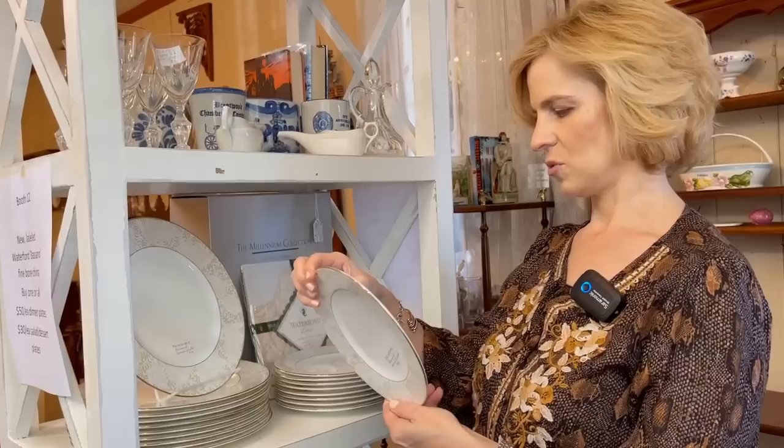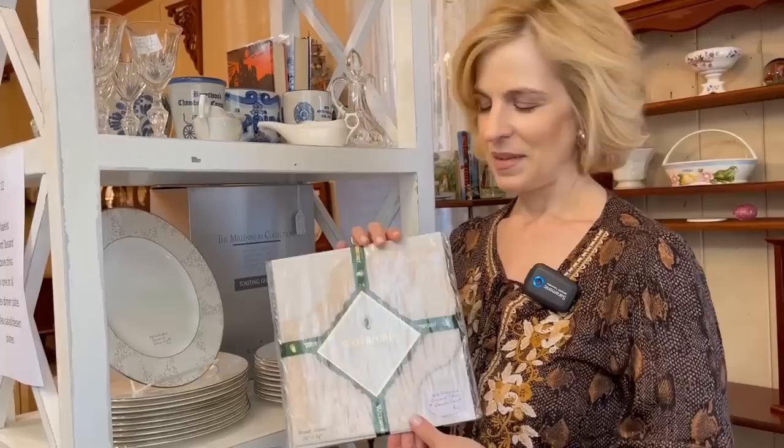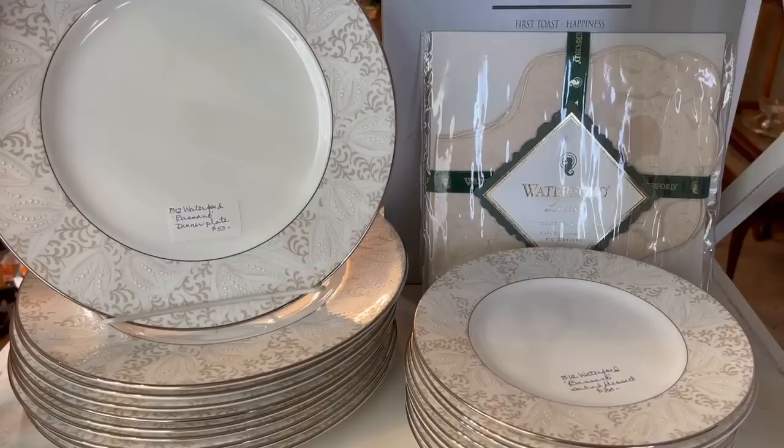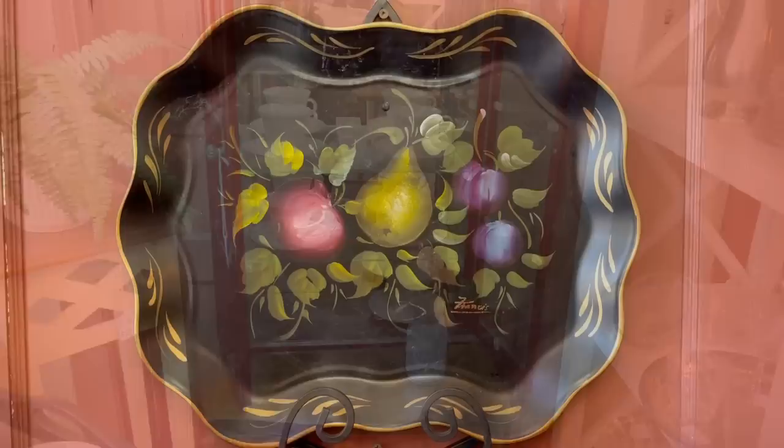Waterford Crystal — who knew they had such a fabulous china pattern? It's the Bassano, and they have the salad and dessert plates. It has a raised pattern — absolutely exquisite, it looks like a wedding cake. What a find! Waterford Crystal also makes linens. I remember in the nineties when they branched out to china, writing instruments, linens, and Christmas ornaments. This is a Waterford linen bread cover with four corners that you fold in — twelve dollars, isn't that great? Another wonderful gift for someone on your list. And of course they've got the Millennium flutes in the box.